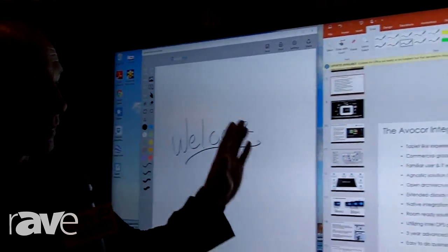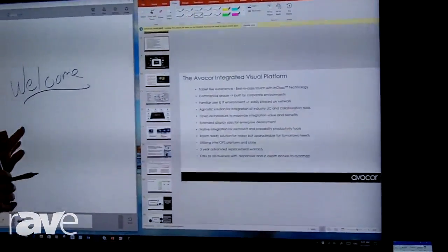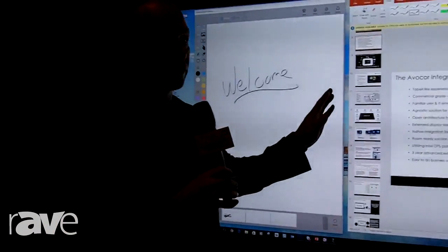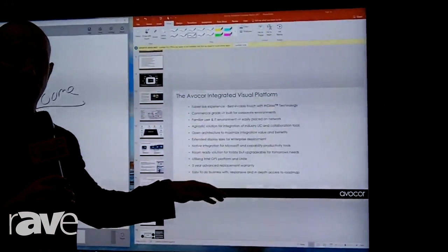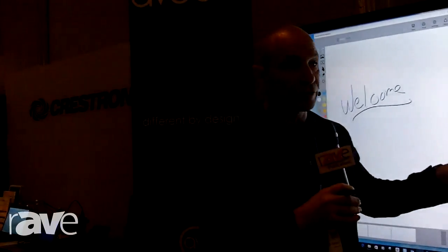Some of our key takeaways as a system are a tablet-like experience. It's a familiar user environment running in Windows 10. It's an agnostic solution that we can add other UC tools on top of, whether it be cameras or best-in-class software. And it's open architecture so our partners can add their value to the system as well.